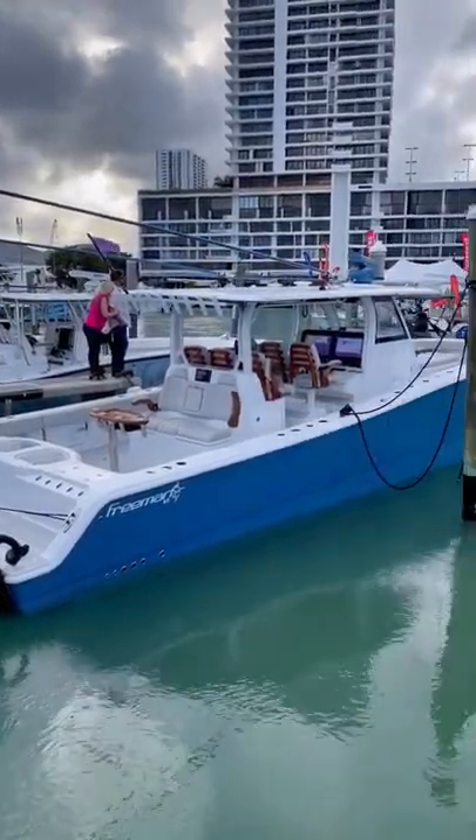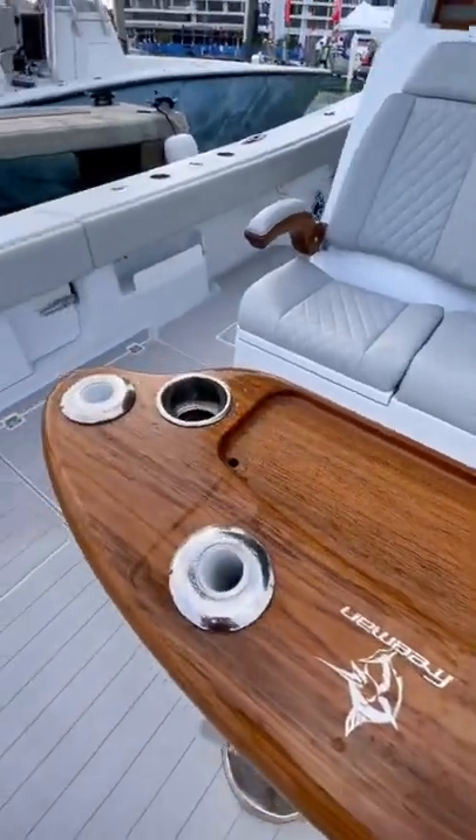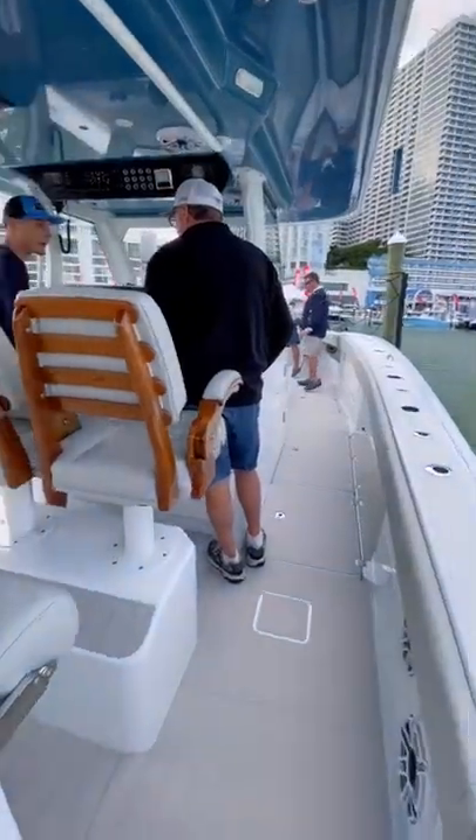This is the new Freeman Boatworks 43, and the seats alone on this boat cost $10,000 a piece to build. This is the newest addition to the Freeman lineup, and it's one foot longer and six inches wider than the current 42.